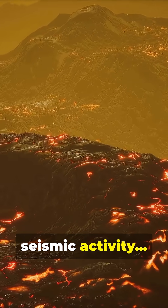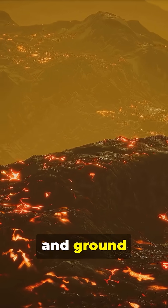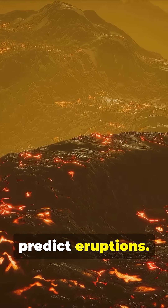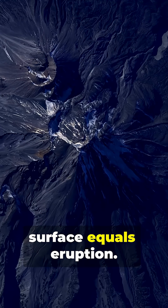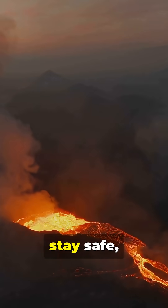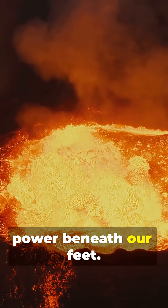Scientists monitor seismic activity, gas emissions, and ground deformation to predict eruptions. Bottom line: magma, gas, and a path to the surface equals eruption. Stay informed, stay safe, and respect the power beneath our feet.